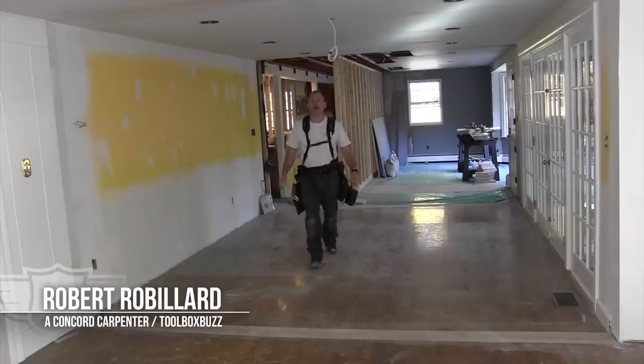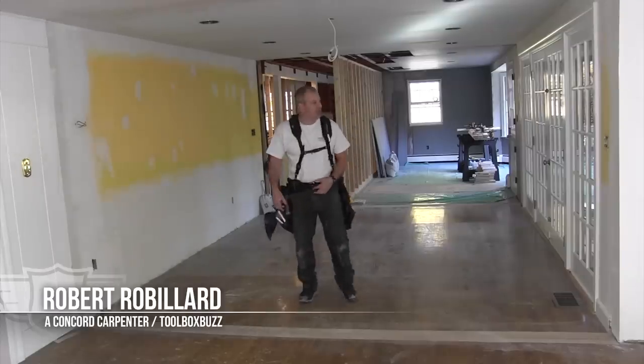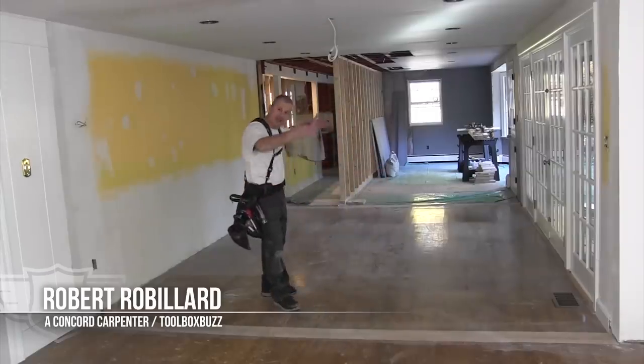It's time again for some actual work with Rob Robler. Hey Rob. We're in our remodeling project here, and we took two walls down that were right here.